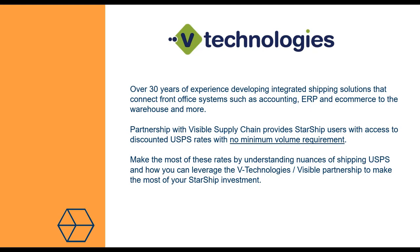We've been partnering with the Visible Supply Chain team for several years now, and we utilize Visible Supply Chain to offer discounted postage rates through our Starship application. Today we have the experts at Visible on the webinar to talk about the post office and some of the things you might want to know as it relates to shipping and being able to take advantage of the best possible rates on your outbound shipments.